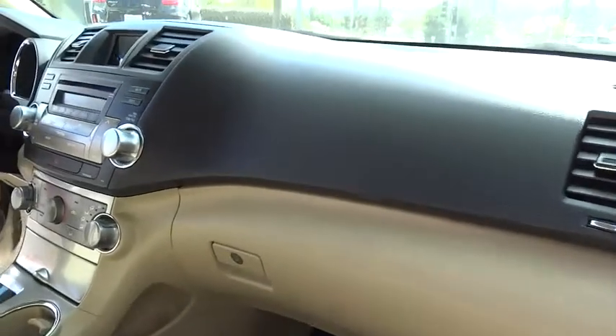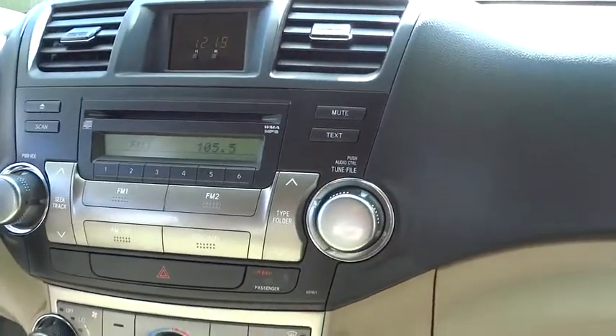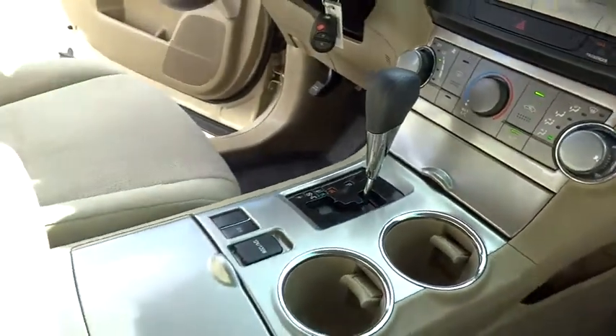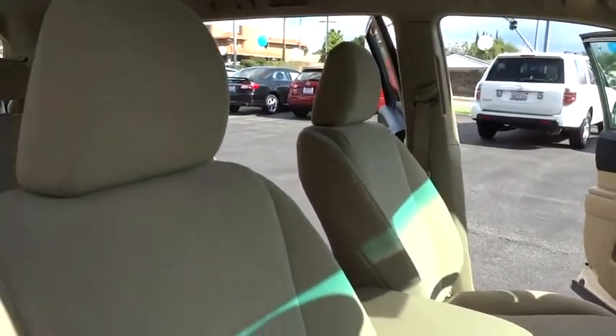Stability control, traction control, anti-lock braking system, keyless entry, power steering, adjustable steering wheel, driver airbag, four-wheel disc brakes, aluminum wheels, cruise control, rear defrost.